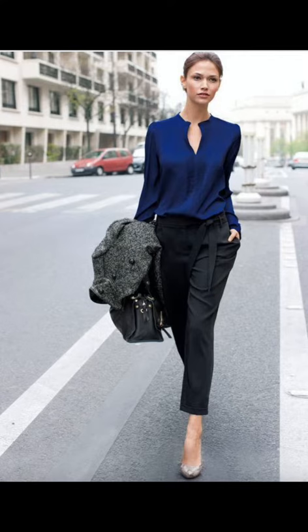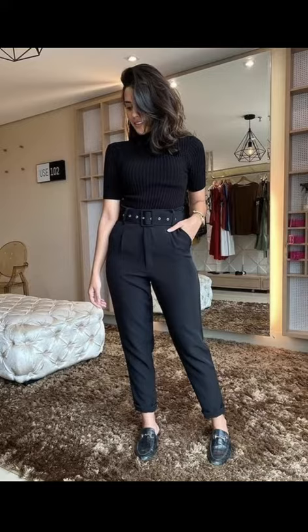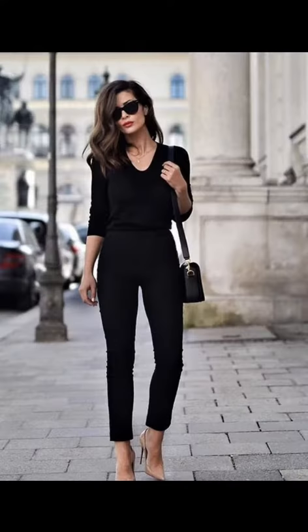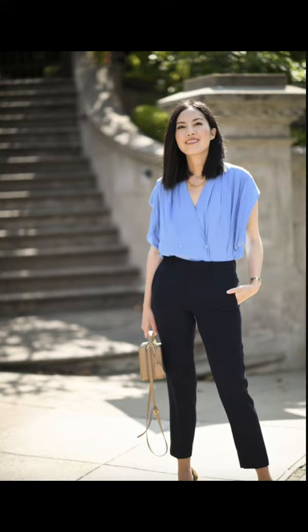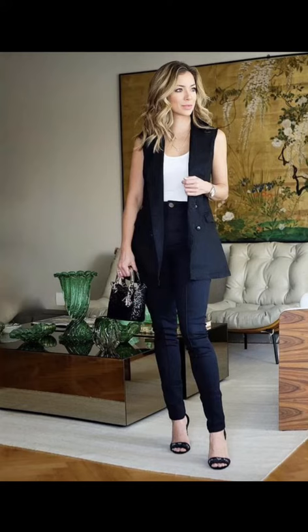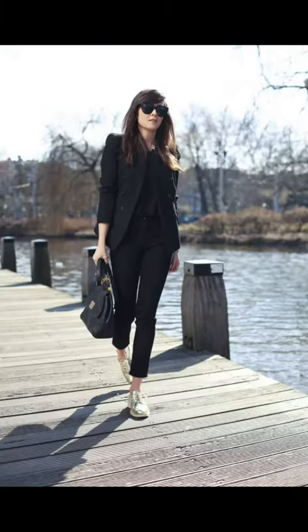The next outfit is Pop of Color. For those who like to experiment with colors, this outfit is perfect. Choose a brightly colored blouse or sweater and pair it with your black trousers. The vibrant color instantly adds a pop of personality to your look. Keep the rest of the outfit simple by opting for black or nude heels and minimal accessories.